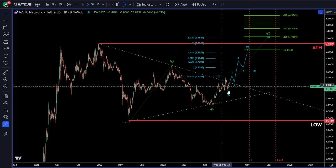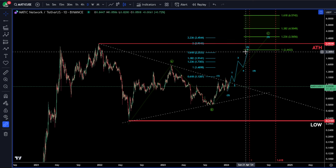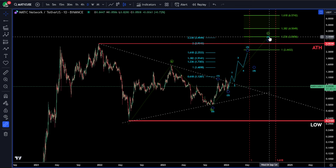Targets for that — if this wave one and two pivot holds — our third wave is up around 225. After that, we'd expect a larger correction for our fourth, and our fifth wave target is between 293 and 345.